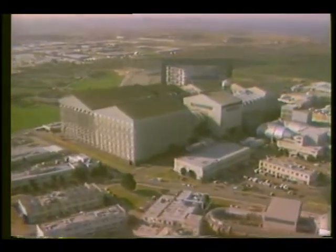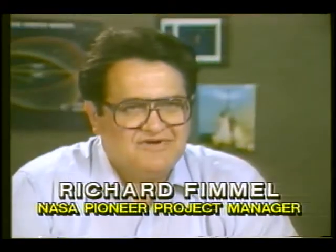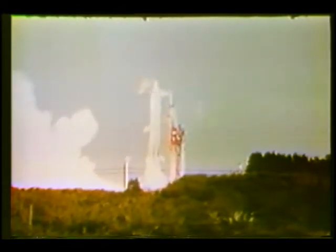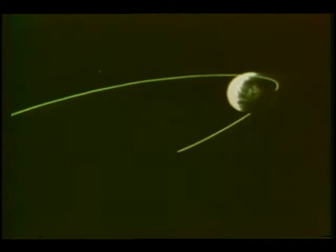Meanwhile, at NASA's Ames Research Center in Mountain View, California, U.S. scientists found an innovative way to participate. Richard Fimmel, NASA's Pioneer Project Manager: in 1981, we started looking into how we could use an existing spacecraft to make measurements of Halley's Comet as it came by. This spacecraft is the Pioneer Venus Orbiter, which was already in orbit around the planet Venus, inserted in orbit in December of 1978.